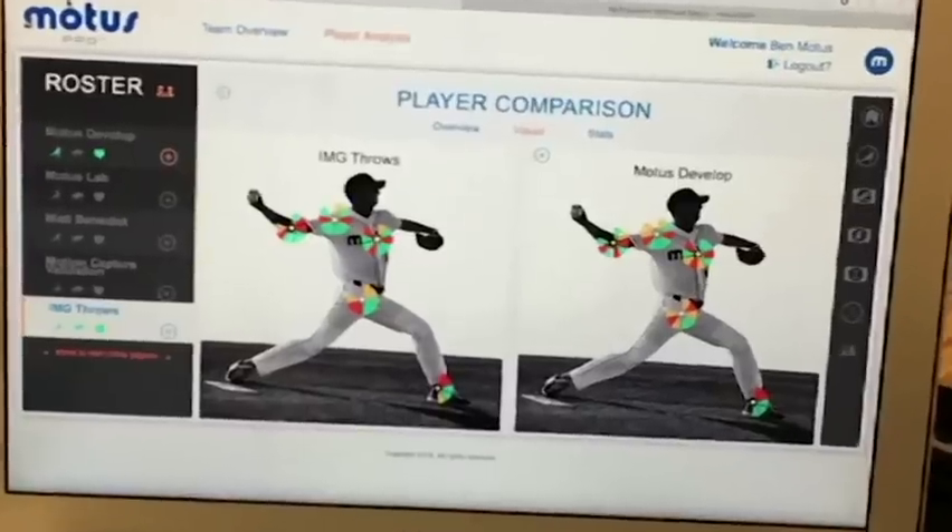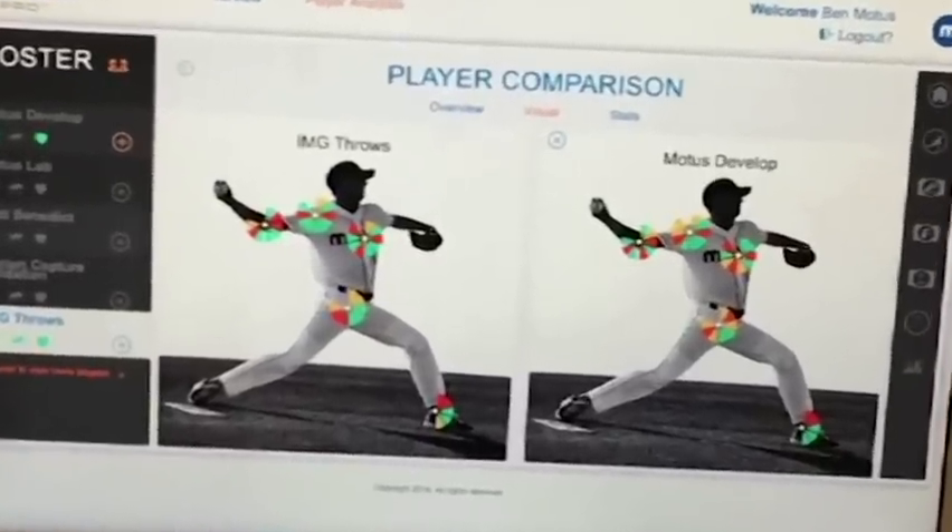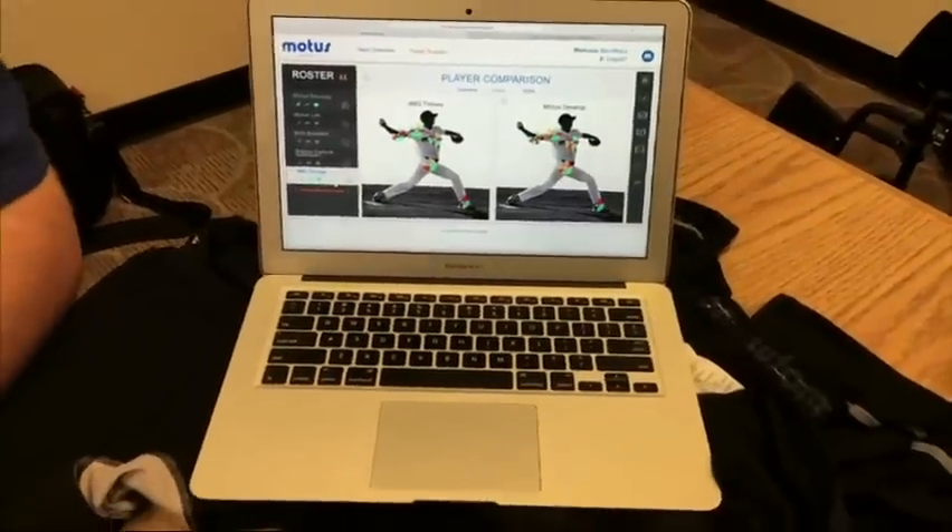Even if it's once a month, daily, whatever it is — if you see the variations in whatever analytics you have, you could definitely figure out why that is and then go about changing it and seeing how you need to attack it.